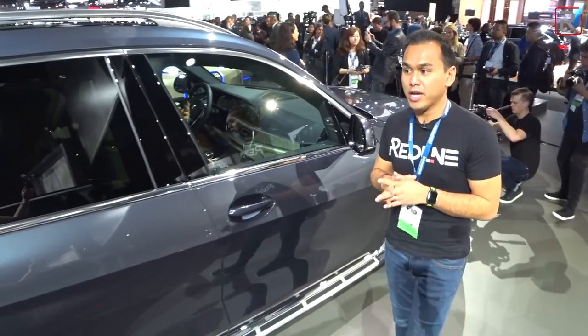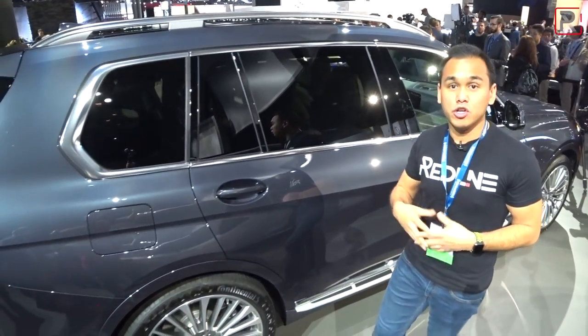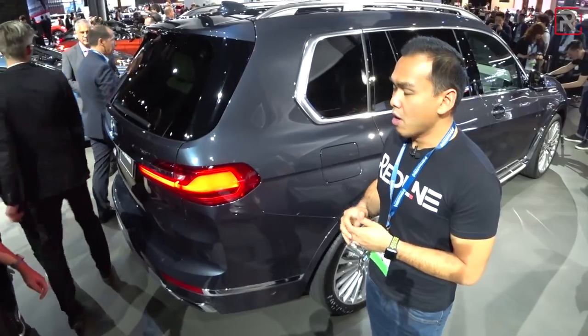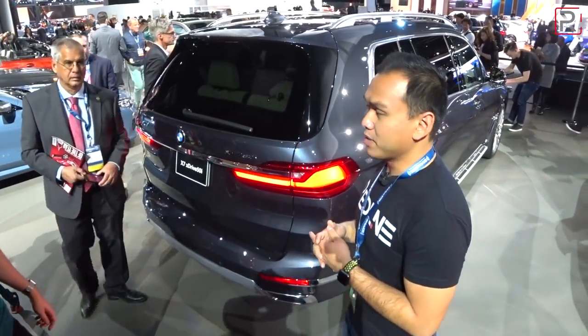The wheelbase is 122 inches long and 202 inches overall. That's about nine inches longer than the new X5 in overall length and about five inches longer in the wheelbase. They've really added the size needed to give this car more space and more presence, because this is now sitting at the top of the BMW hierarchy.